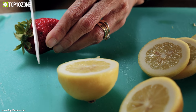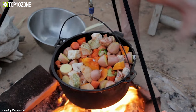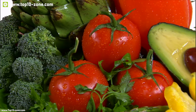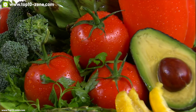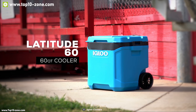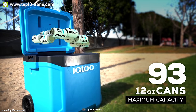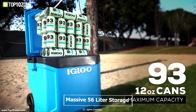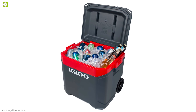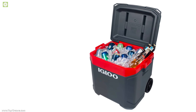Everyone wants to enjoy fresh food out on adventure, but carrying a lot of food supplies and keeping food fresh is challenging outdoors. Meet the Igloo Latitude 60, your portable outdoor cooler. It packs a massive 56-liter storage where you can stash all of your foods and beverages in one place and keep them fresh and cool for a long time.